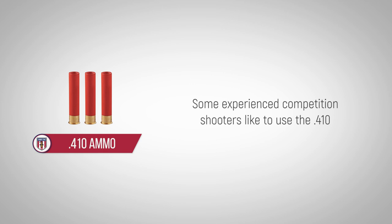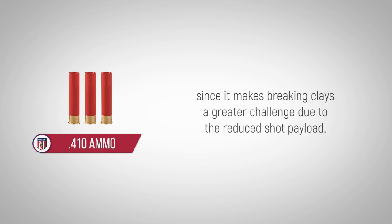Some experienced competition shooters like to use the 410, since it makes breaking clays a greater challenge due to the reduced shot payload.